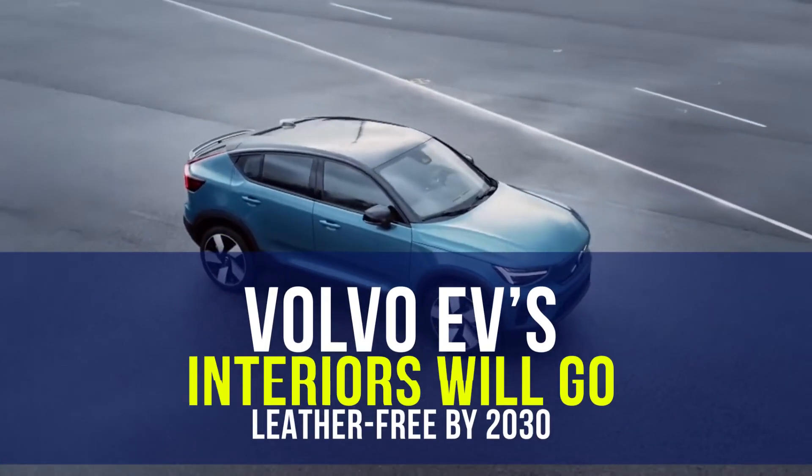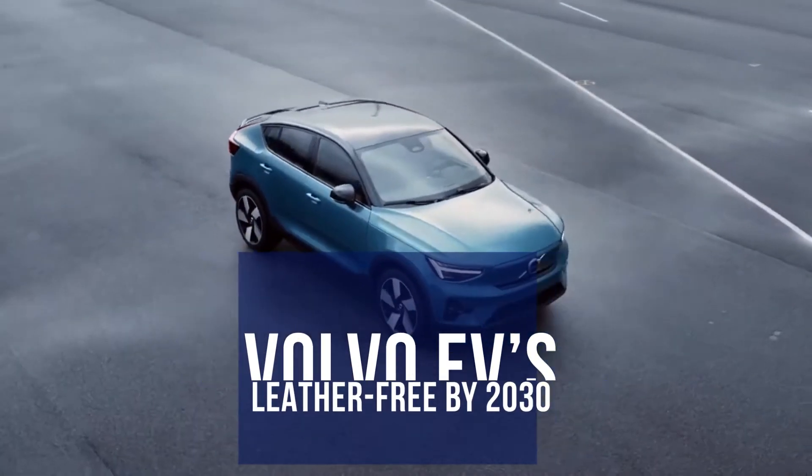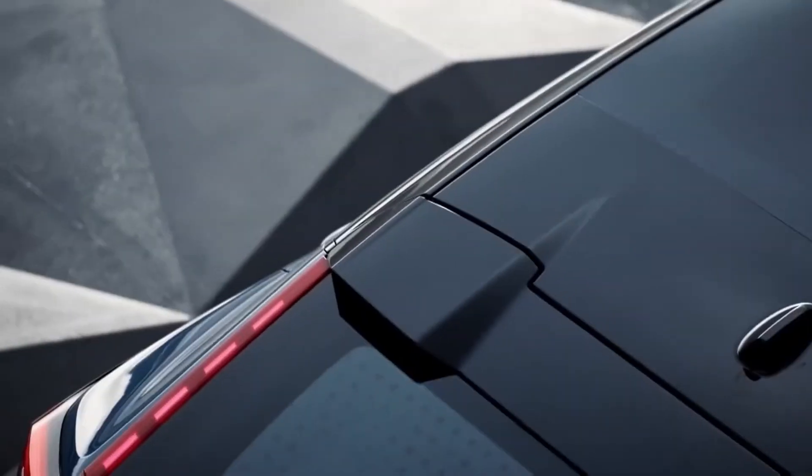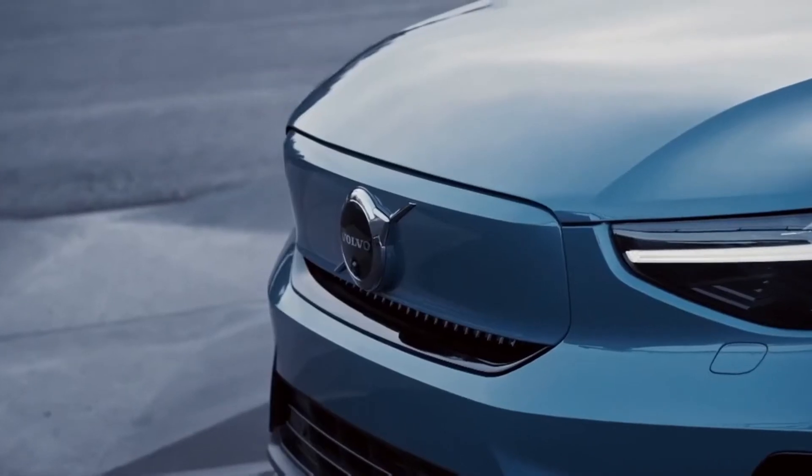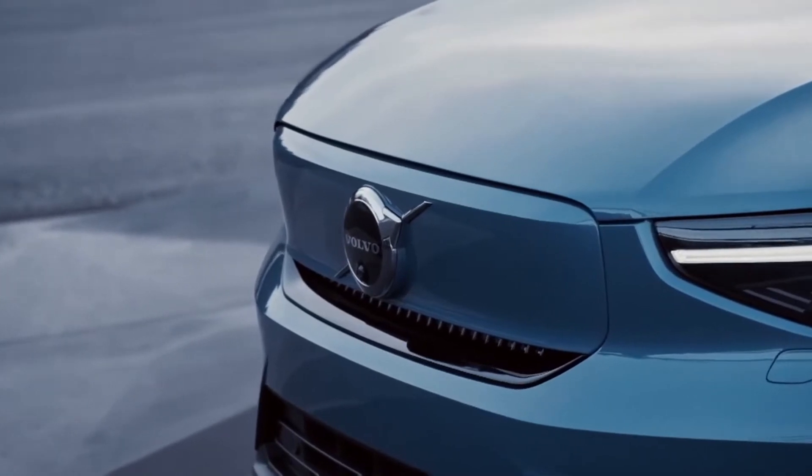Volvo EV's interiors will go leather-free by 2030. Volvo interiors will go vegan by next decade. Volvo decided to build leather-free interiors for their upcoming EVs.